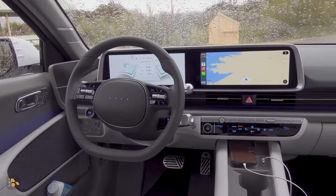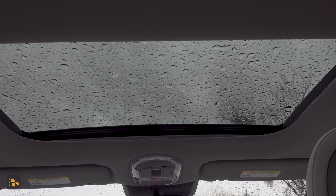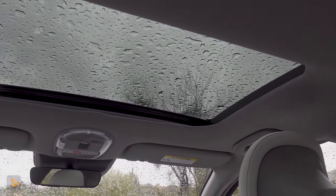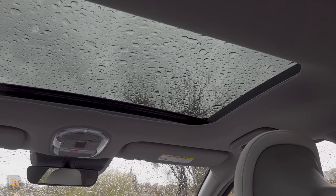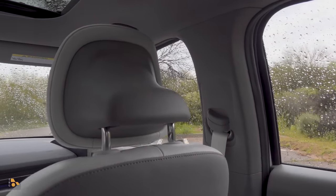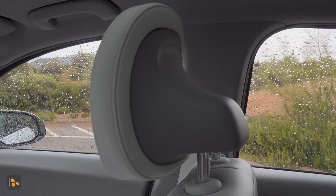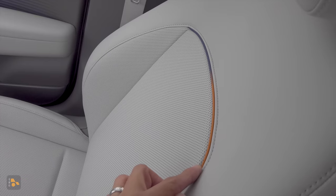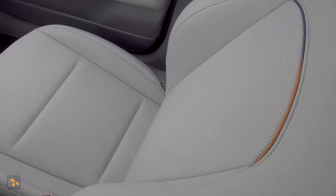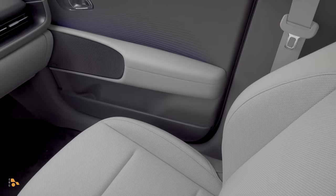Keep in mind this is the Limited trim, so some features won't appear in base trims. For instance, there's a regular-sized moonroof over the driver and front passenger — essentially only in the top trim, but if you want a sunroof that opens and closes, this is one of the few EVs in this segment to offer that; you won't find one in the Model 3 or Polestar 2. We have height-adjustable shoulder belts, and these seats are both heated and ventilated. I do wish the bolstering was a little more aggressive.